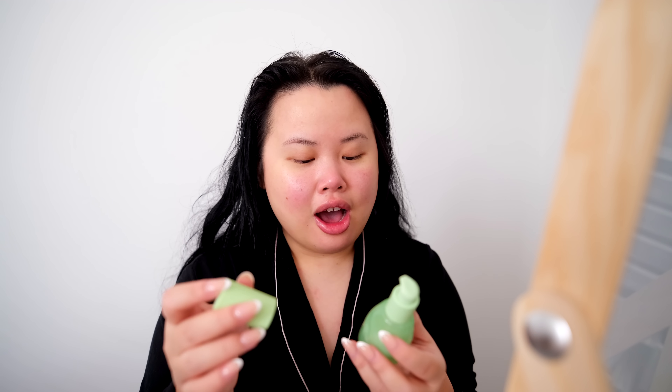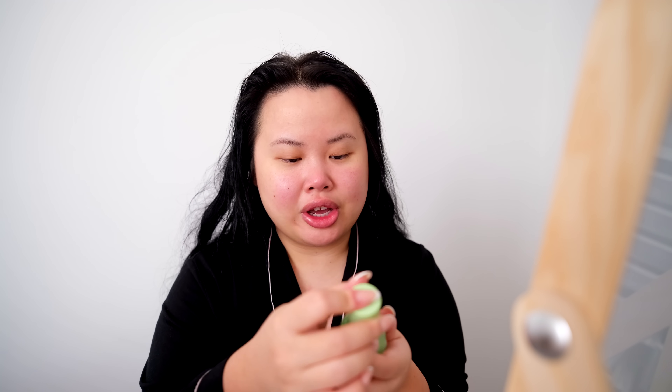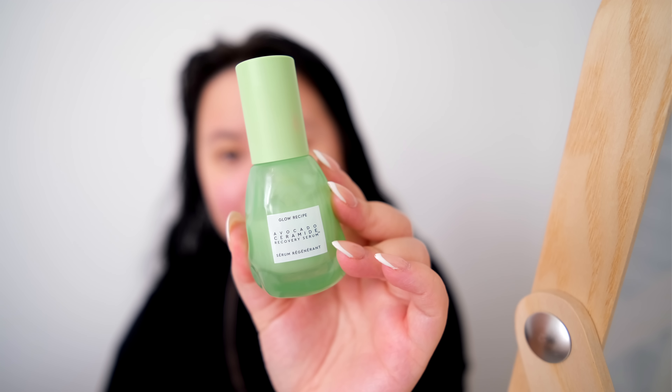Hello friends! I just got out of the shower so my hair is a little crazy right now. I'm going in with my current favorite product for soothing my skin and calming down the redness. I do have redness around my cheeks. This product is so good underneath makeup — it really calms the skin and preps it well. This is the Glow Recipe Avocado Recovery Serum.